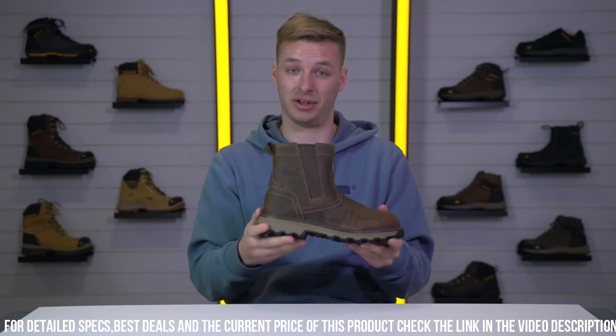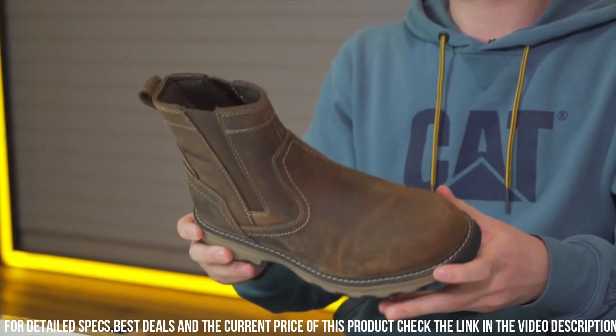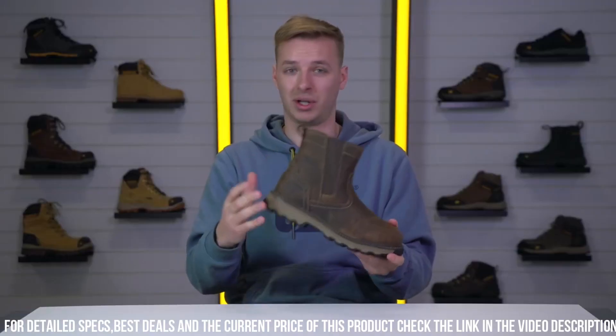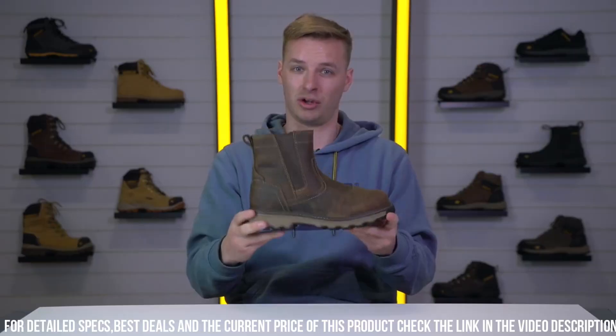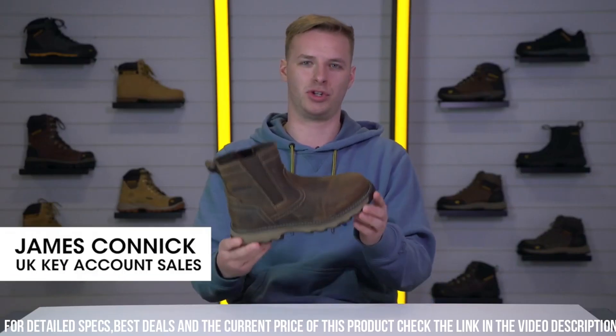The full-grain leather upper exudes sophistication while ensuring durability and long-lasting performance. With a moisture-wicking lining, these boots keep your feet dry and fresh even during demanding tasks.